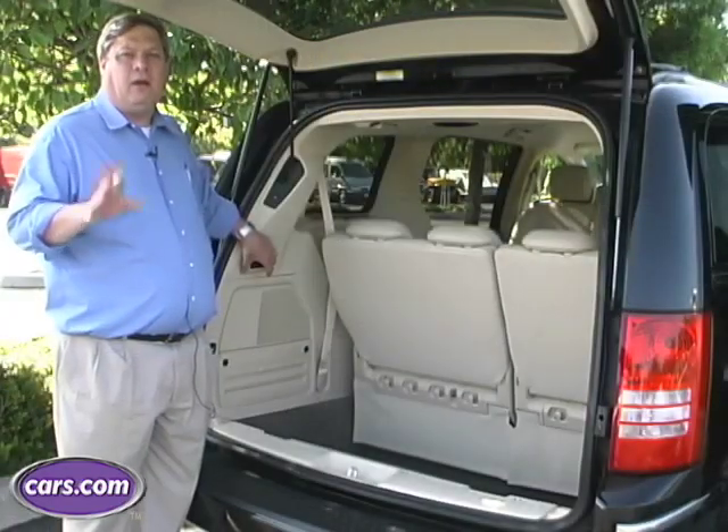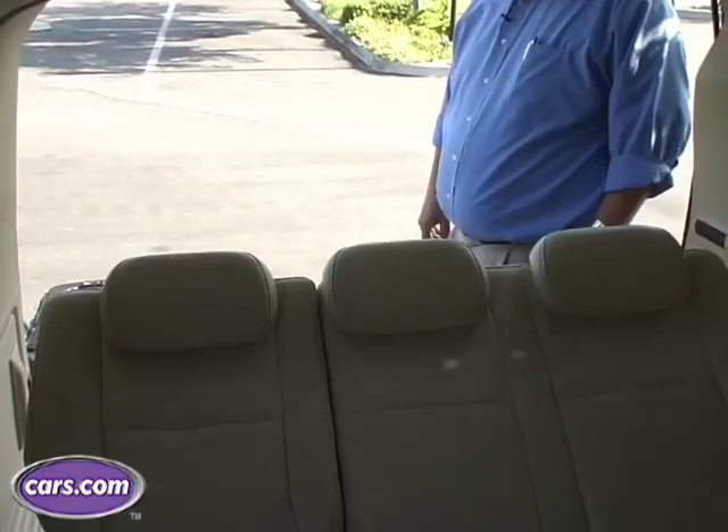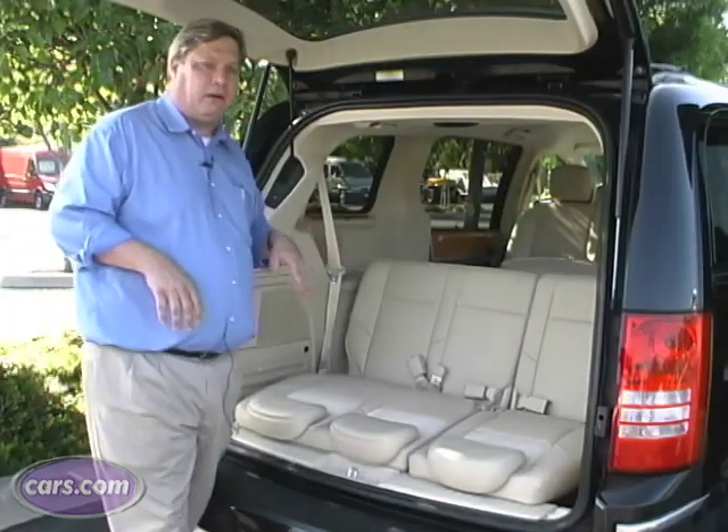One of the coolest things about this minivan are the tailgate seats. So you're at the game, you're hot, you're tired, you want to take a break out of the sun, you want to watch the kids run around and burn some energy — you can get the seats in a position that's going to make it really comfortable for you to kick back and relax while you wait for the game to begin.